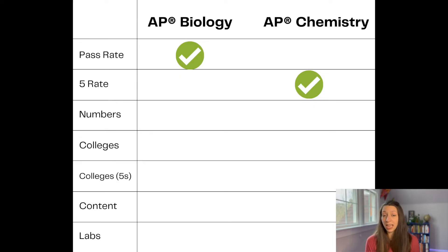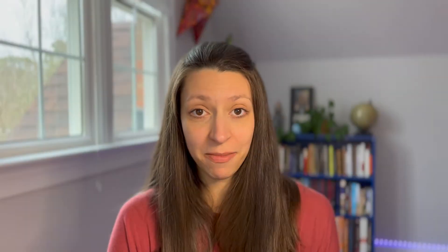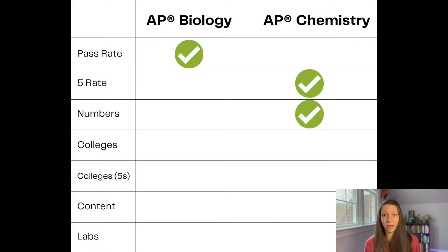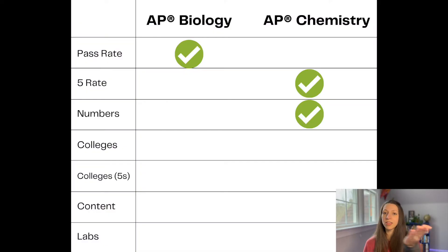Let's talk about student numbers. More students take AP Biology than AP Chemistry. Just know that there will be more students around the nation and the globe taking this course, so your college transcript may not look a whole lot different from another student in another state or school if you're trying to differentiate yourself. Last year in AP Biology, over 230,000 students took the exam, and in AP Chemistry, only 135,000 students took the exam. Having more students may be a good thing for support and resources, but having 100,000 fewer students take AP Chemistry does make you a little more unique on your transcript.